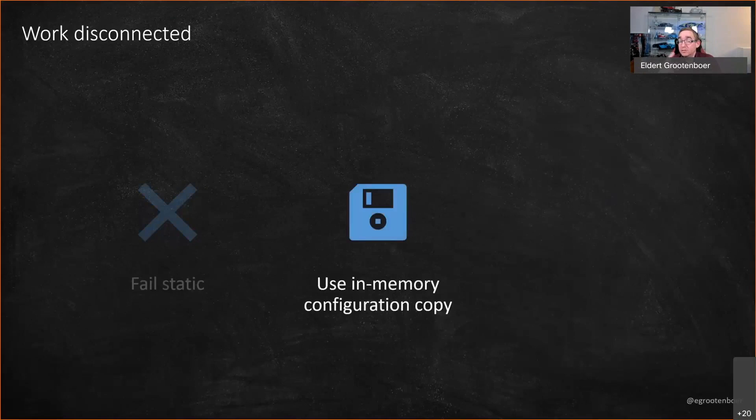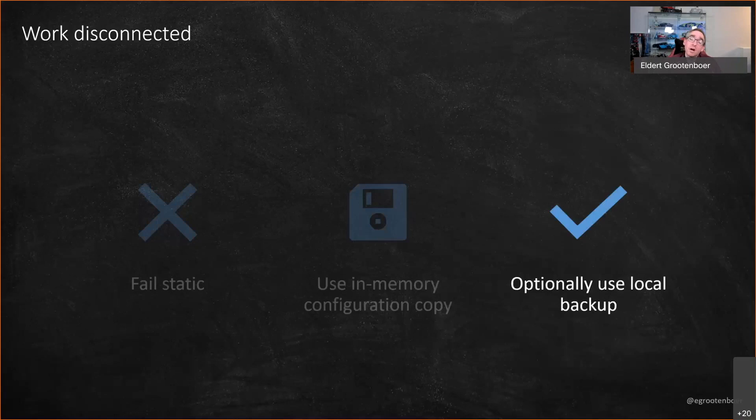You can work disconnected with the self-hosted gateway. When the internet breaks and the gateway can't reach Azure, it does a fail-static operation — everything running is kept in memory. This means if you restart your service, that configuration is gone. To handle this in a disconnected scenario, set up a local backup. If the service restarts, it will get the configuration from that local backup, start working again, and then update from Azure once the internet comes back.